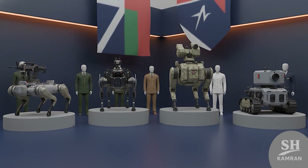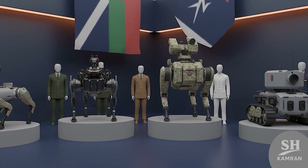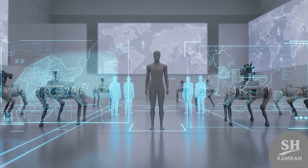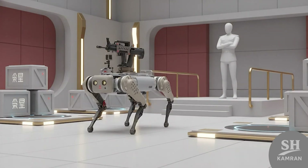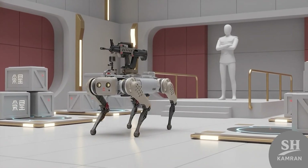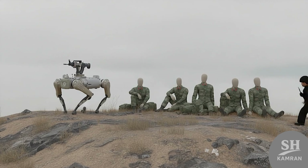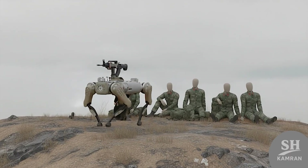Globally, quadruped robots have become a defense industry arms race. Every major military wants faster, tougher, and smarter ground companions. That competition is blurring the line between robotics and warfare. The march towards semi-autonomous armies now seems almost inevitable. China has taken a major technological leap forward — not just to showcase power, but to transform battlefield logistics entirely. Four-legged machines might soon replace human risk on dangerous ground. But one question remains: is the world truly ready?